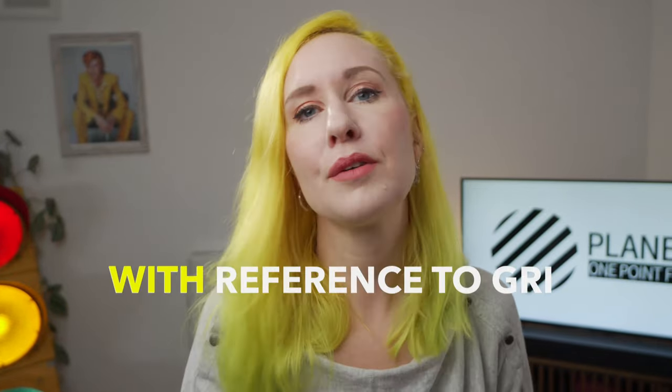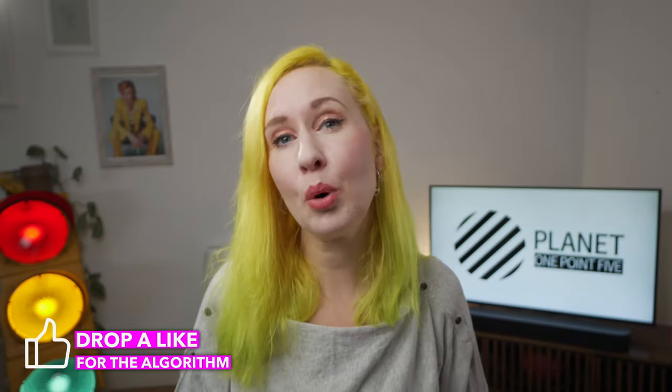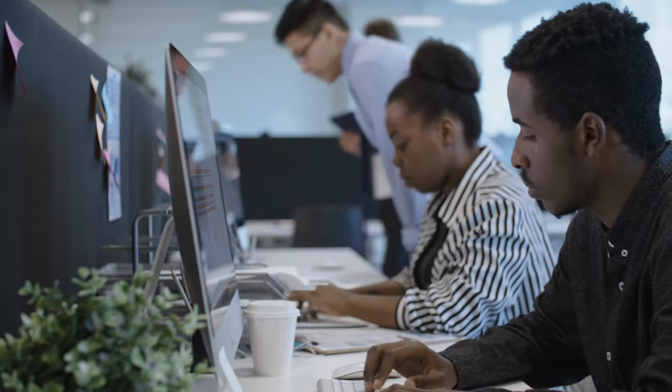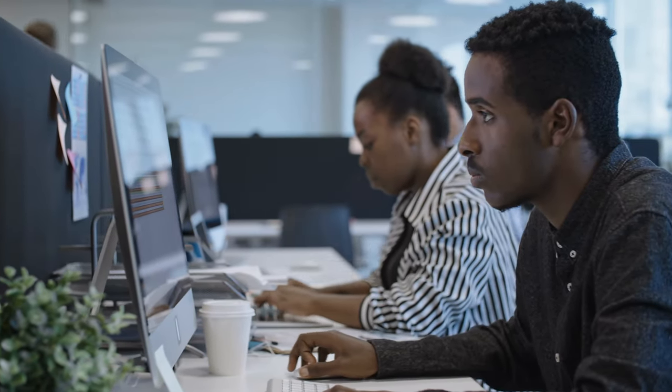There are two ways of writing a GRI report. You can either write it with reference to GRI or you can write it in accordance with GRI. If you're writing in accordance with GRI, it means you've been following the process to a T and you know exactly how to measure and track all of your sustainability efforts. If you're just starting out, I recommend publishing your first report with reference to, because it signals to the world that you're taking sustainability seriously and you're likely to go all in as soon as you have your governance in place.